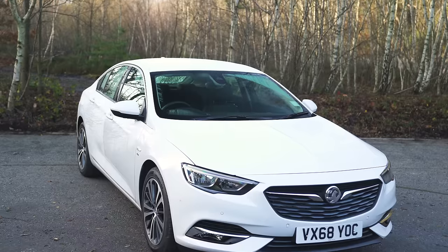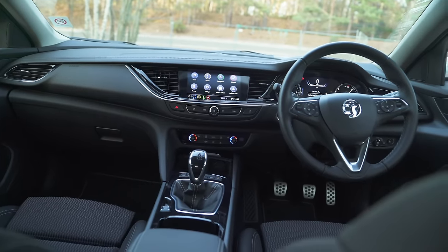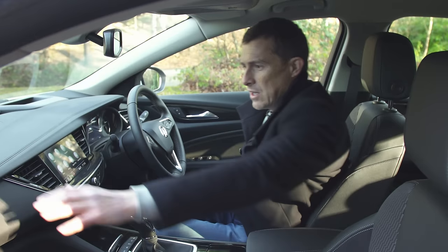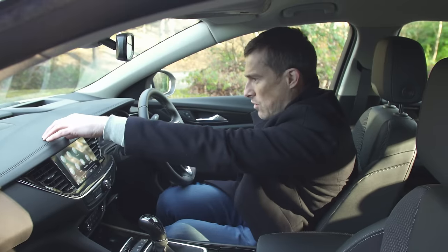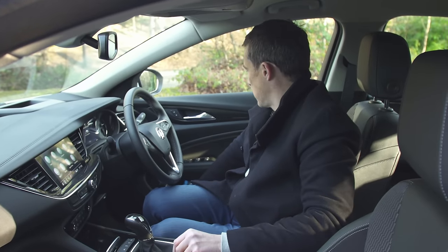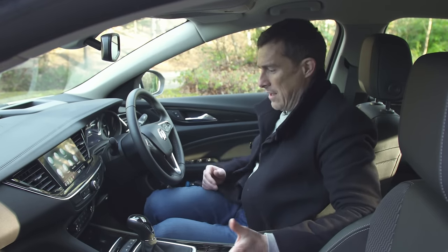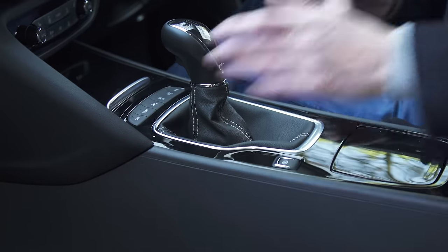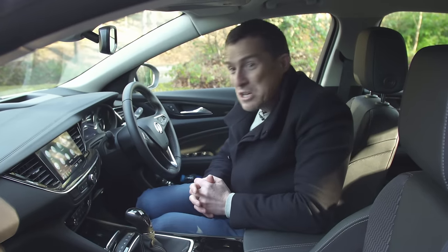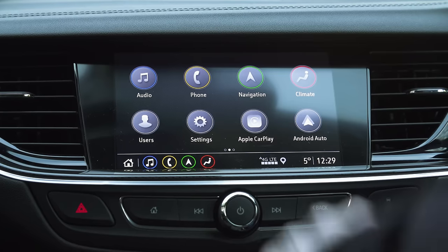The Insignia Grand Sport is reasonably smart on the outside and it's the same on the inside. It's not going to blow you away but it's neat and tidy enough. I quite like the look of the dash — the way it's all swoopy. I like the stitching on the top of the dash and this soft touch material. Most of the materials are pretty squidgy and quality, just a few cheaper plastics lower down and on the door trim. The build quality feels sturdy and there's some carbon effect trim — a bit unnecessary but it does brighten things up.